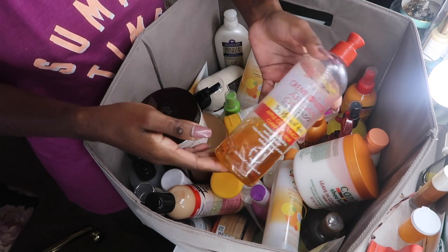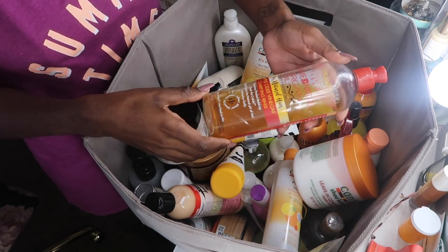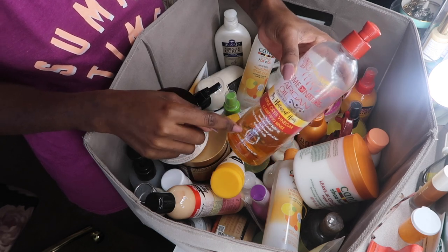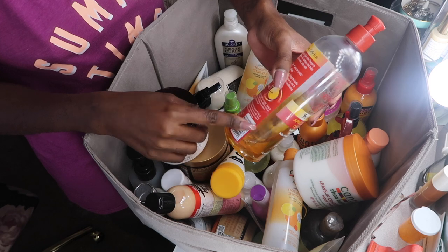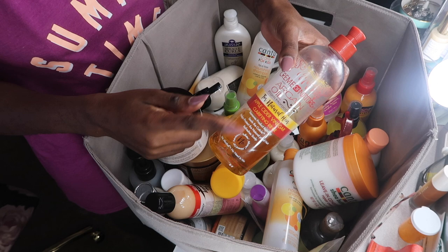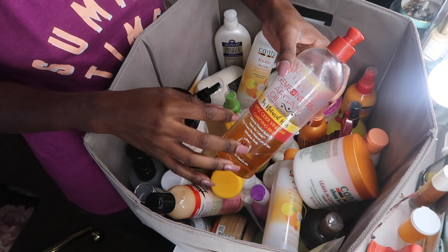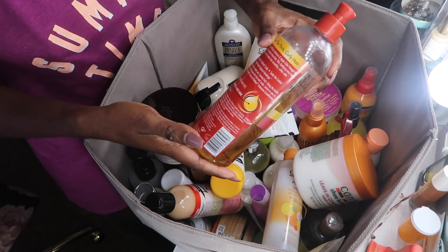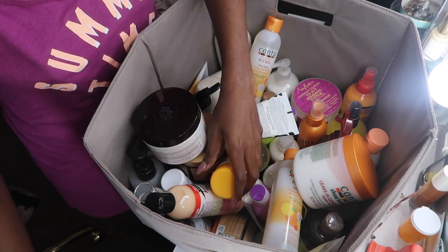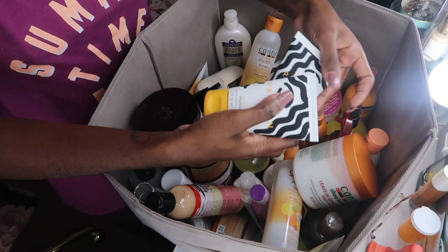This I completely love — it's the Cream of Nature Apple Cider Vinegar Rinse. I use this about once a month on London's hair, especially during summertime because she sweats. I've also used it on my own hair in the past when I didn't have any chemicals in it, and I love this stuff. I get it from the beauty supply store for about $5.99.